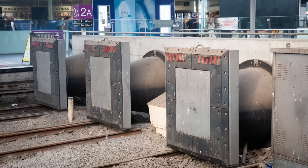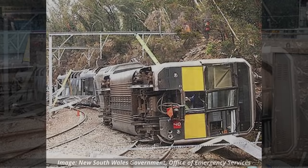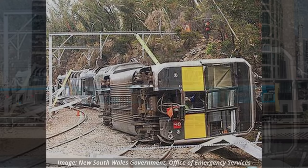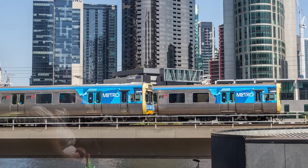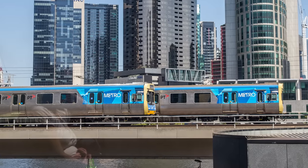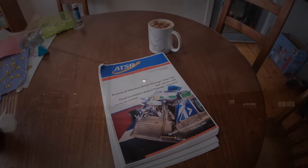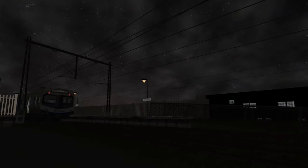As a final note, it's also worth mentioning that the Broadmeadows Runaway happened just four days after the Waterfall derailment in New South Wales, where the driver of an interurban Tangara train passed away at the controls. The dead man's handle failed to operate and the train derailed through a curve, resulting in six additional deaths and 40 injuries. So that was the story of the Broadmeadows Runaway. This video does not attempt to cover every single aspect of what happened — if you'd like more detail, you can read the 76-page report linked in the video description. Always remember to apply your park brakes, and thanks for watching!